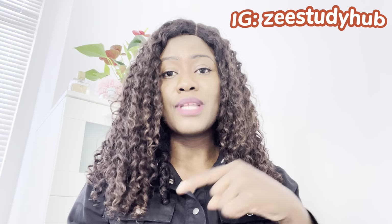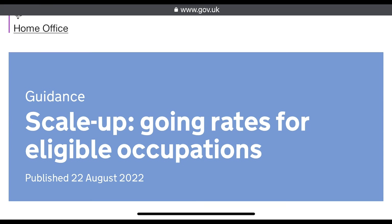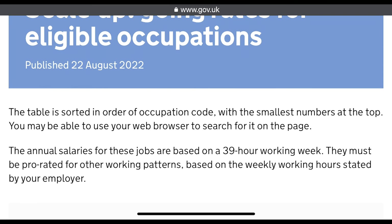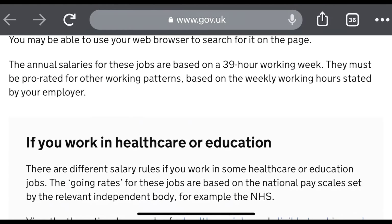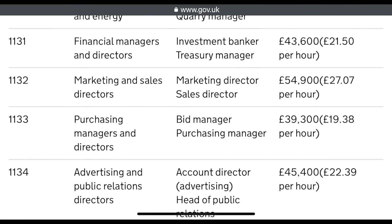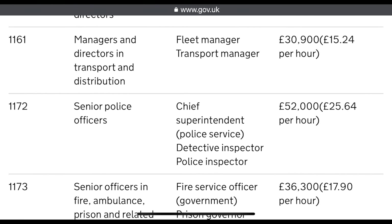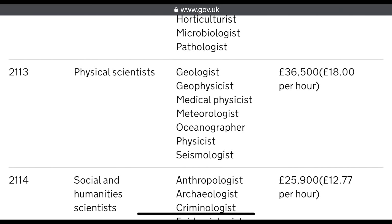I'm putting the link to the going rates in the description. This is on gov.uk — the UK government's website. You can look through the going rates for eligible occupations and check how much you need to earn annually to be considered for sponsorship. It's pretty much the same requirement as most other UK work visas.